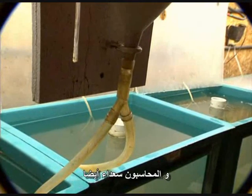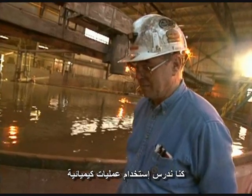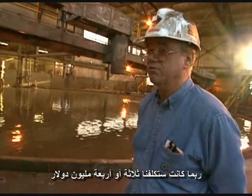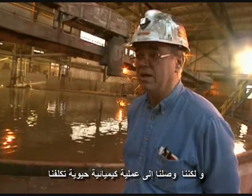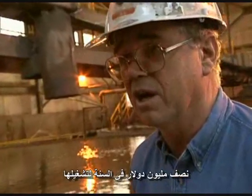The bookkeepers were happy, too. We were looking at a chemical process that would probably have cost us three to four million dollars a year for chemicals and operation, and we ended up with a biological process that cost us approximately a half million dollars a year to operate.